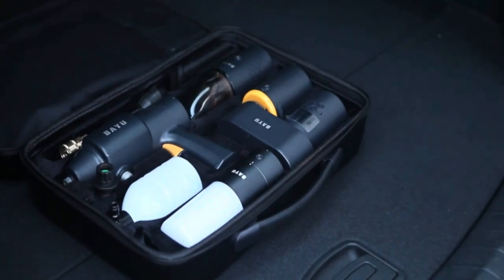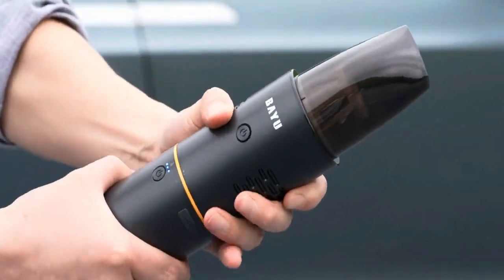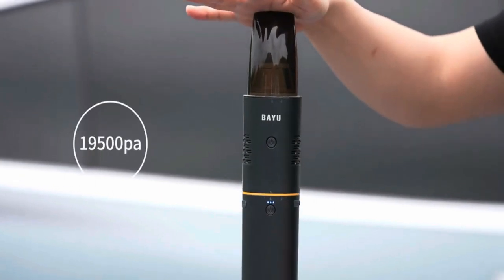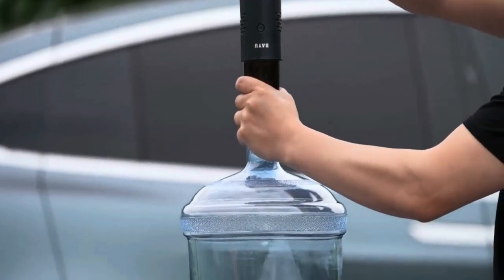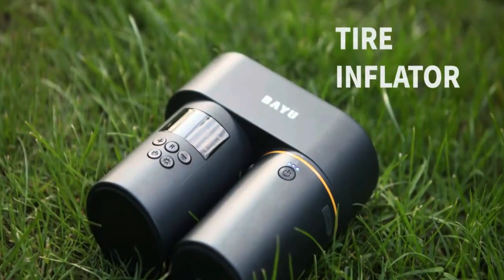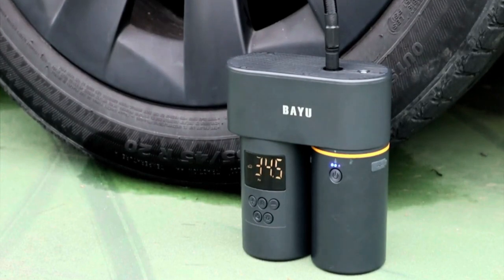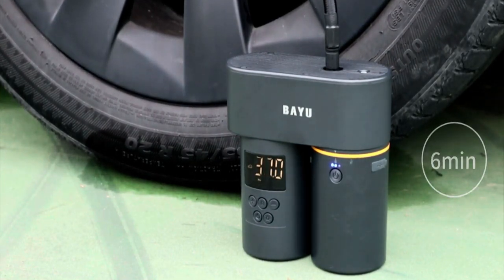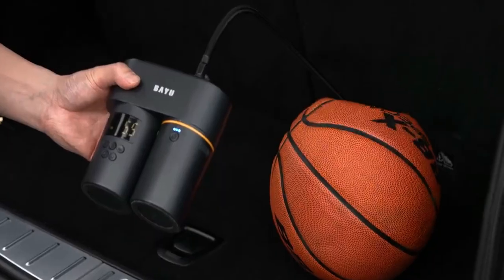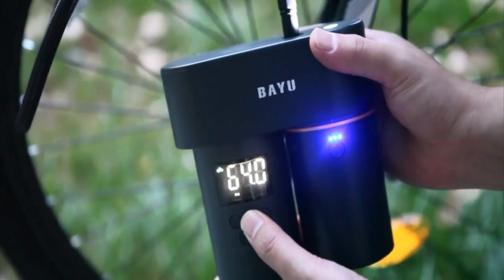Two — the vacuum cleaner. Think of this vacuum as a small bottle of cologne in size. It can clean for a whole hour on one charge and has two different modes. Three — the pump. This tool is great for pumping air, doing 38 liters per minute. You can use it to inflate bike tires, basketballs, and more. It can handle pressures up to 10 atmospheres.